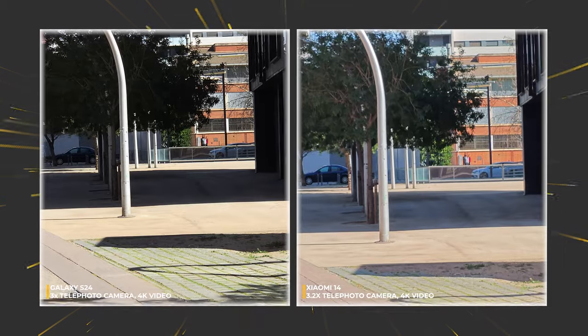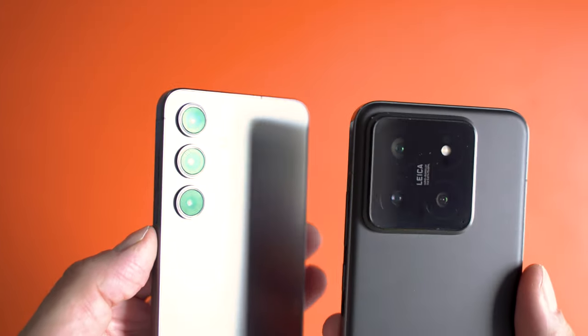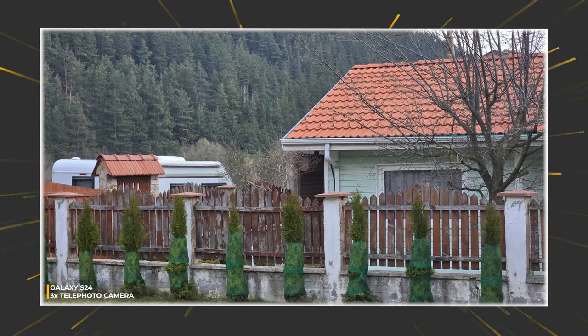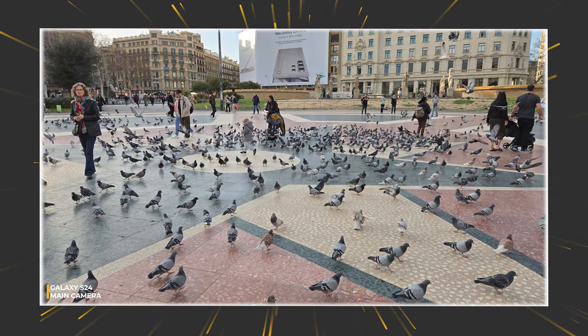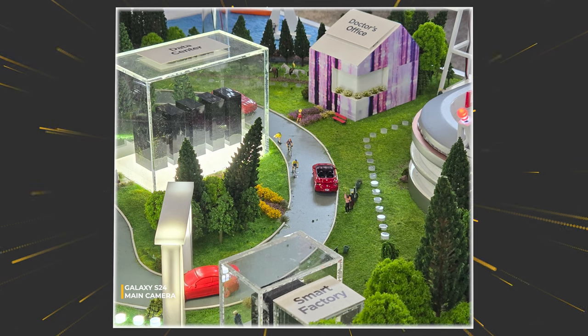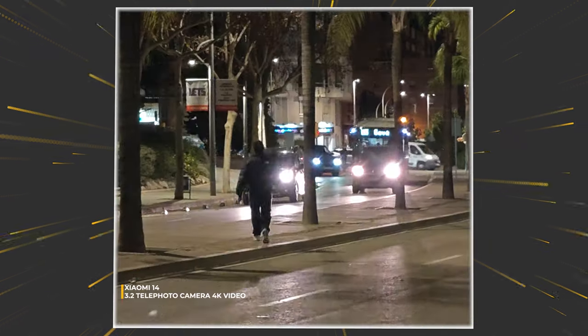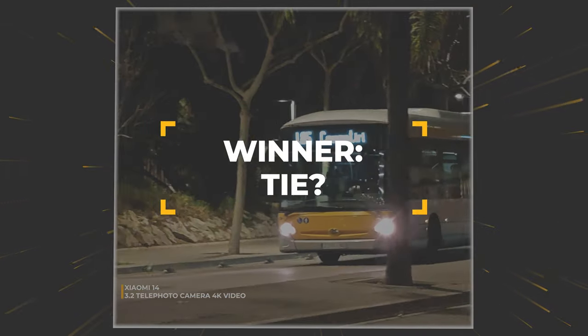If we rate both cameras based on hardware specs only, Xiaomi 14 should be the clear winner. But Samsung's S24 photo processing does miracles, especially with daytime photos, and totally compensates for the hardware disadvantage. Xiaomi 14 performs a little better at low light, so it might be fair to say we have a parity when it comes to telephoto cameras.